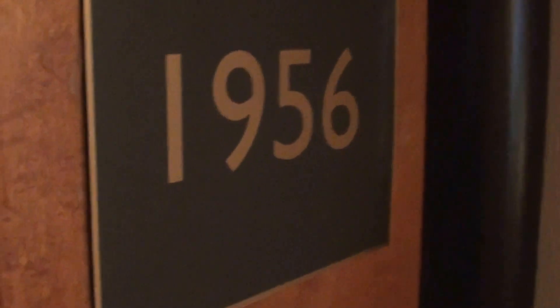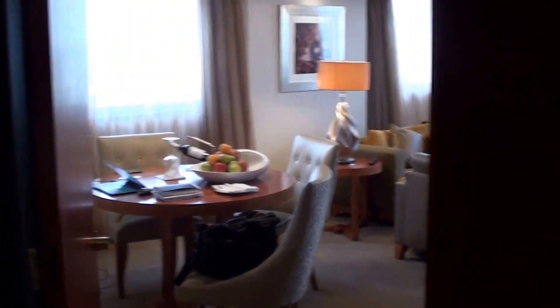We are at the Intercontinental Hotel in Sandton, Johannesburg, South Africa. And this is the Club Intercontinental Suite 1956.